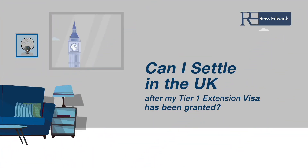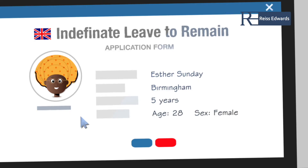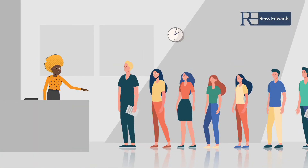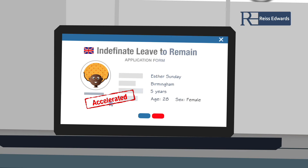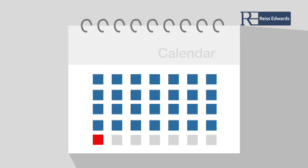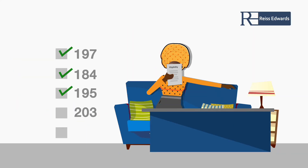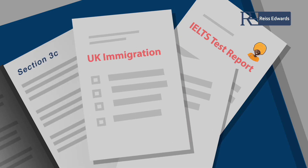Can I settle in the UK after my Tier 1 Entrepreneur visa extension has been granted? You can make an application for Indefinite Leave to Remain, also known as ILR, after five years of continuous and lawful residence. If you employ 10 people or turn over £5 million within the first three years, you can make an application for ILR using the accelerated rules. You can submit your ILR application up to 28 days before you reach the end of your qualifying period. However, in order to be eligible, you must not have spent more than 180 days outside of the UK for each year of your residence.